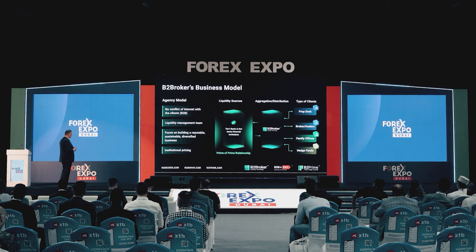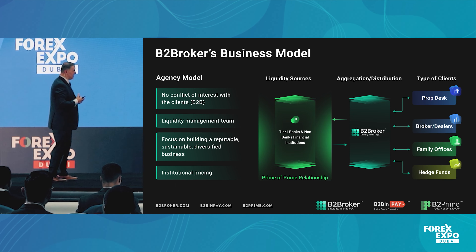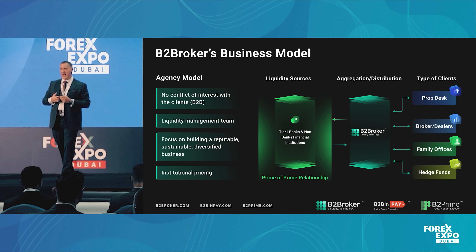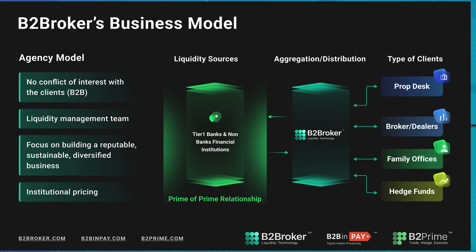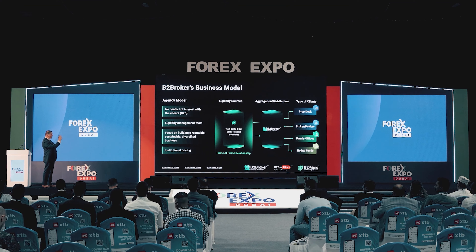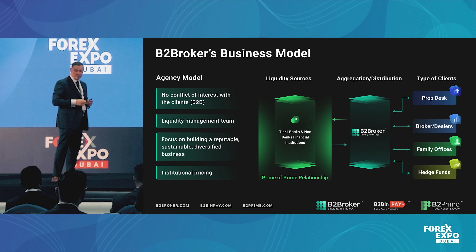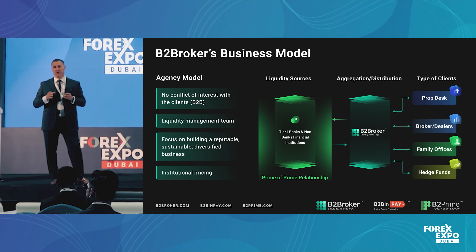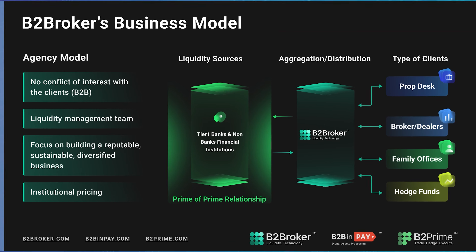Our liquidity gives you access to institutional pricing. B2 Broker is essentially a prime of prime relationship that can be established in no time. Through our vendors, our aggregation, and our distribution, some of our commonly onboarded clients are prop desks, broker dealers, family houses, and hedge funds — small and large — which tells you the maturity of our operation.